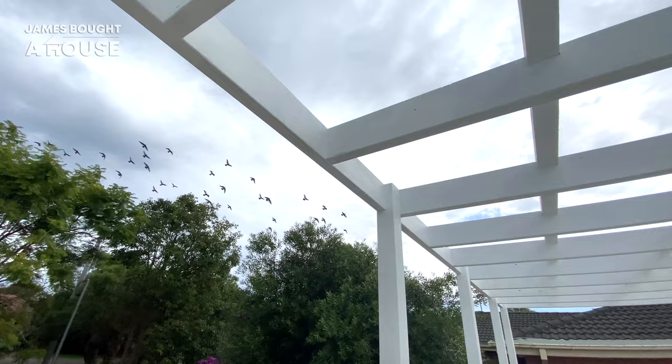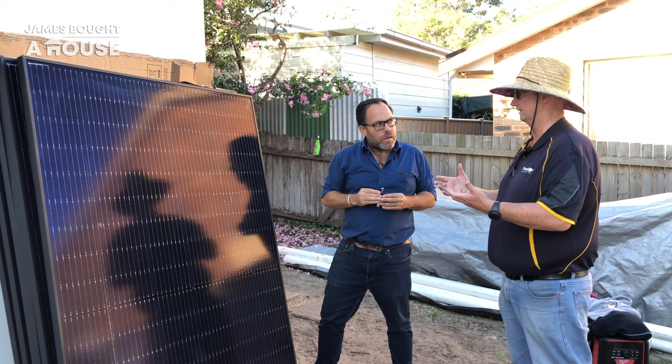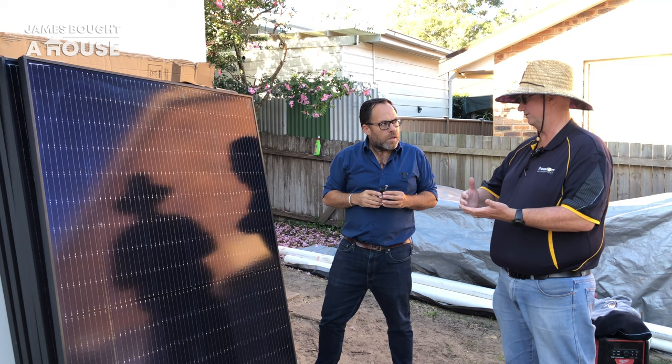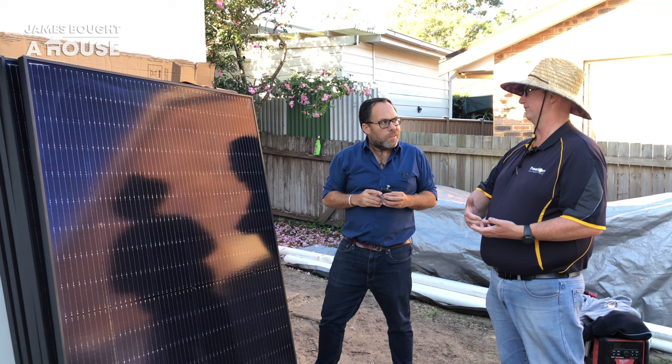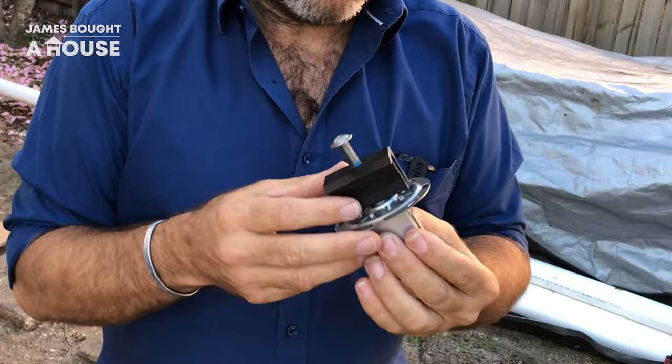We're putting 28 panels on today, which will bring us to about 11 kilowatts. Back in the day when we used to have 250 watt panels, we needed 26 just to achieve 6.6 kilowatts. Now we can find a whole lot more production space because panels are getting near double the capacity.